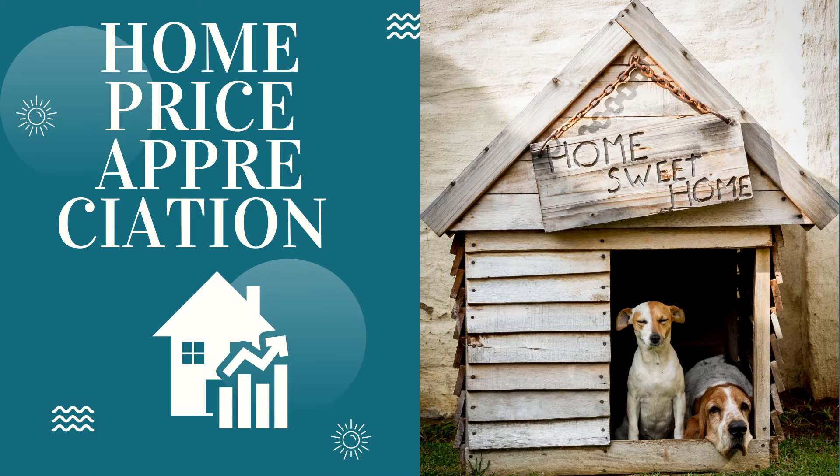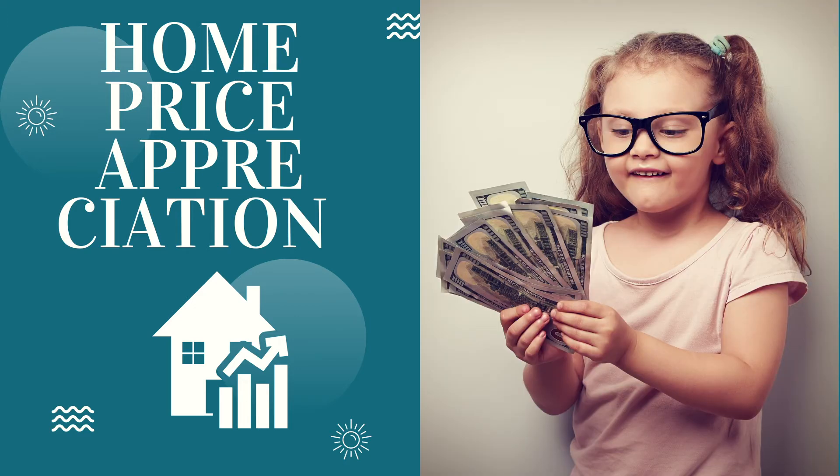Number three: home prices are rising. With growing demand and decreasing supply, sellers can negotiate top dollar for their homes today. If you're ready to take advantage of this unique moment, it is an excellent time to sell your house and move into the home of your dreams.